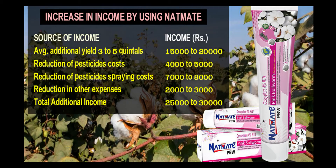By applying splat, an additional yield of three to five quintals and additional income of rupees 15,000 to 20,000 can be earned. Savings on pesticide sprays would be another rupees 5,000 towards cost of chemicals and rupees 7,000 to 8,000 on labor charges. Because of splat usage, quality of cotton is found to be much better and buyers were prepared to pay rupees 200 to 300 more per quintal, which is again additional income to the farmers.